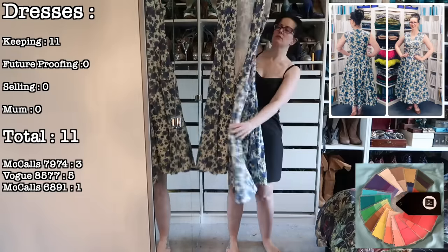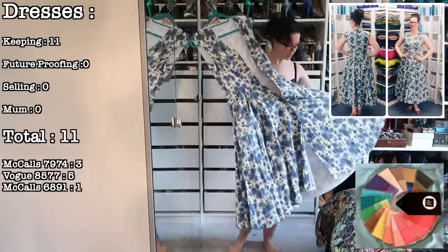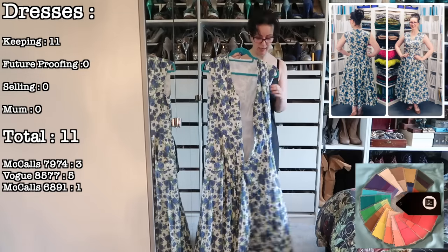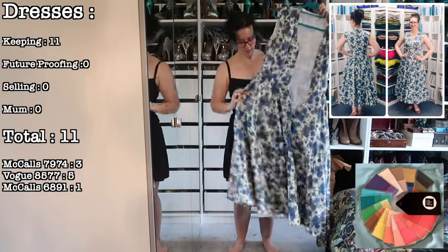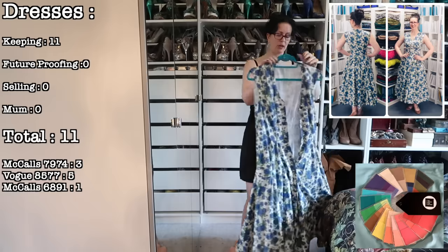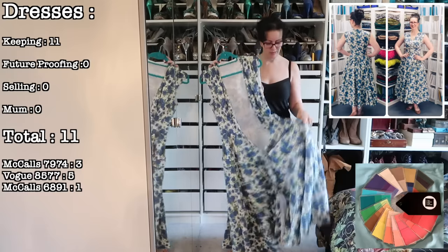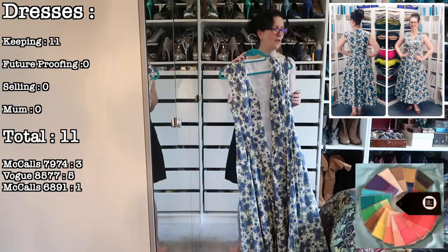One of the most expensive dresses I own — this is five metres of Liberty Carline cotton lawn, which was £22.50 a metre, now £26.50 a metre I think. This is going nowhere — you can pry this out of my cold dead fingers. It's gorgeous, I love it. It's an 8577, I wear this quite frequently in the warmer months, and I have enough fabric left to make a teeny tiny tie-front shirt. I know I don't wear separates often but I'll make an exception — I'm not buying more of this to turn the leftover fabric into a dress.